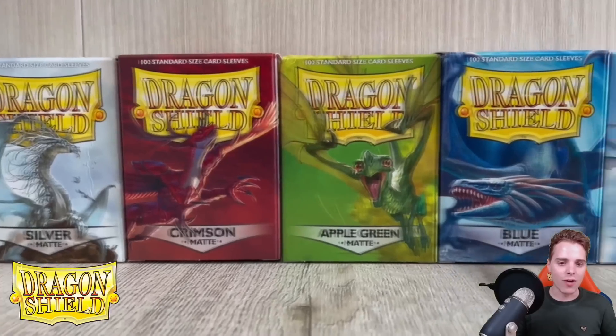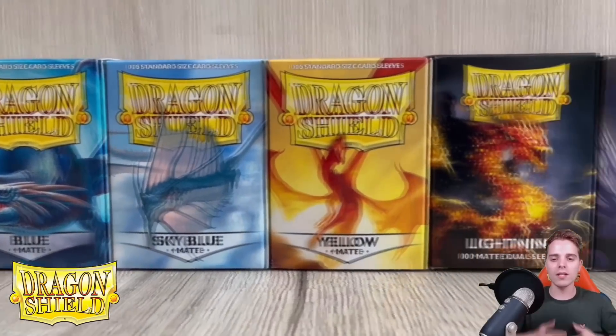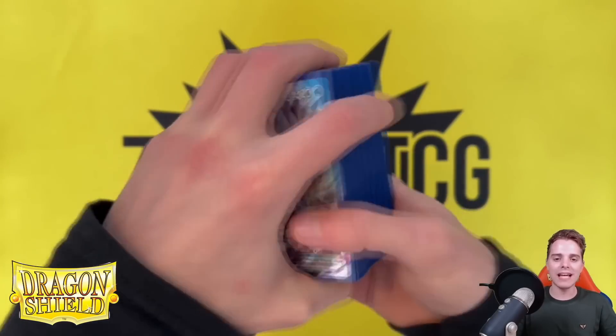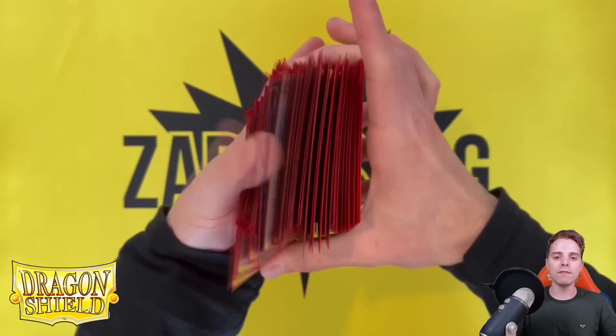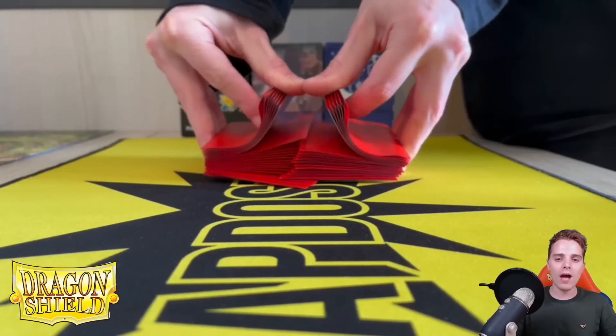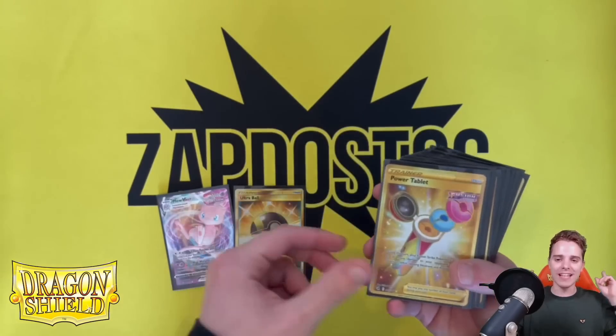Last but not least is Dragon Shield. DragonShield.com is of course the affiliated link down below in the description. You're going to be able to buy sleeves, deck boxes, as well as binders. Dragon Shield is the best brand to help protect your cards and keep them safe from any scratches. They are the best quality sleeves around — so yeah, I'm a big fan. Thanks for sticking around with the commercials, let's get it going.